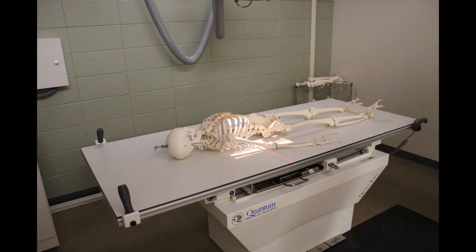Upon graduation, students are prepared to take the American Registry Certification Exam administered by the ARRT and be granted New York State licensure through the New York State Department of Health.